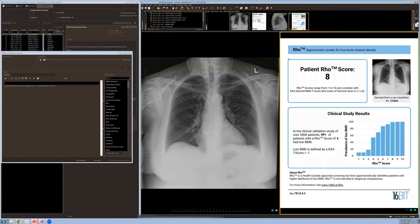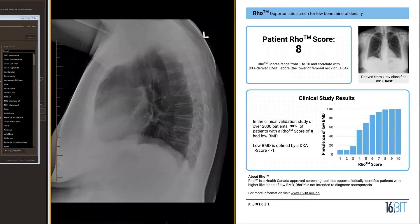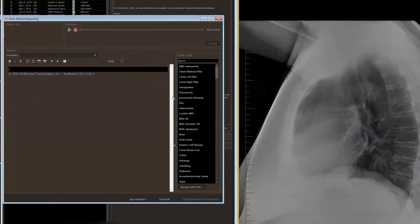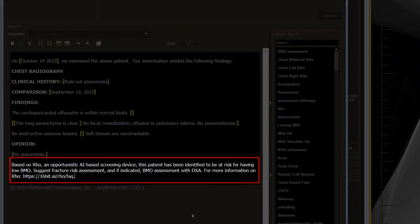To view the results, her radiologist simply has to open up the case and will be presented with a Rho report on the screen, which quickly communicates Sandra's Rho score and the corresponding likelihood that she has low BMD. Her radiologist can then include the Rho findings in their report with the addition of a macro text which they can program into their dictation software.